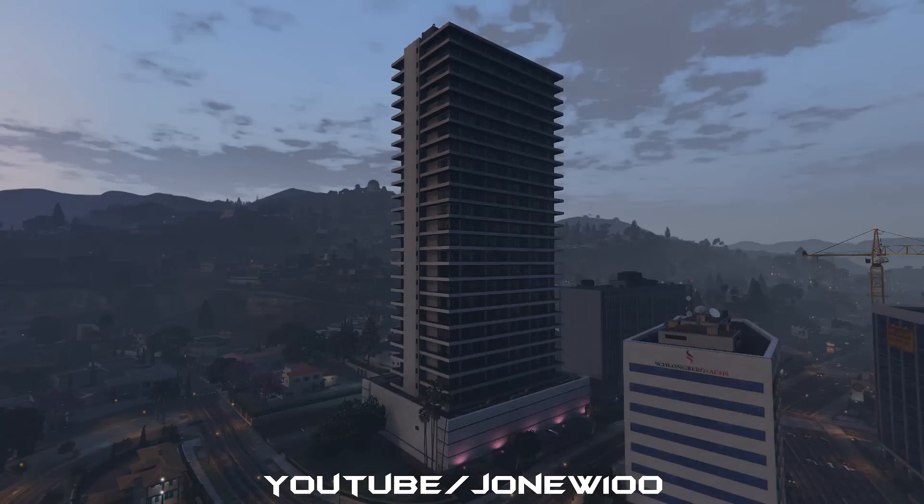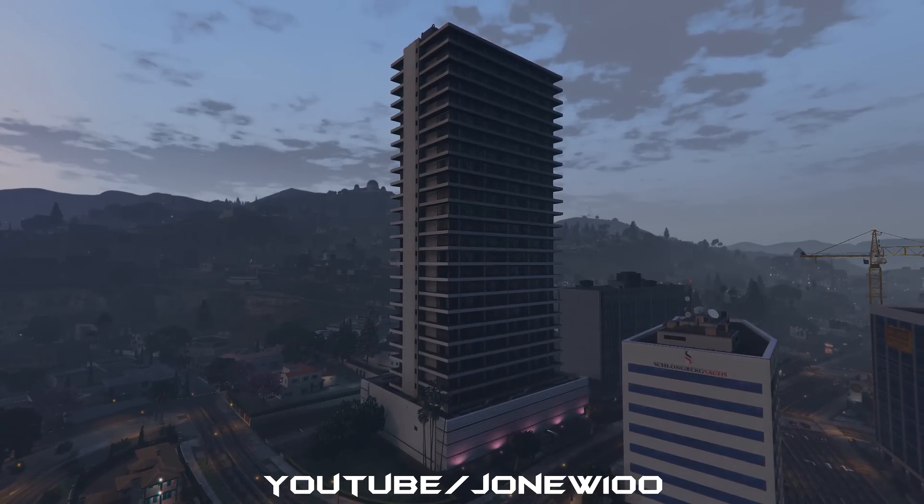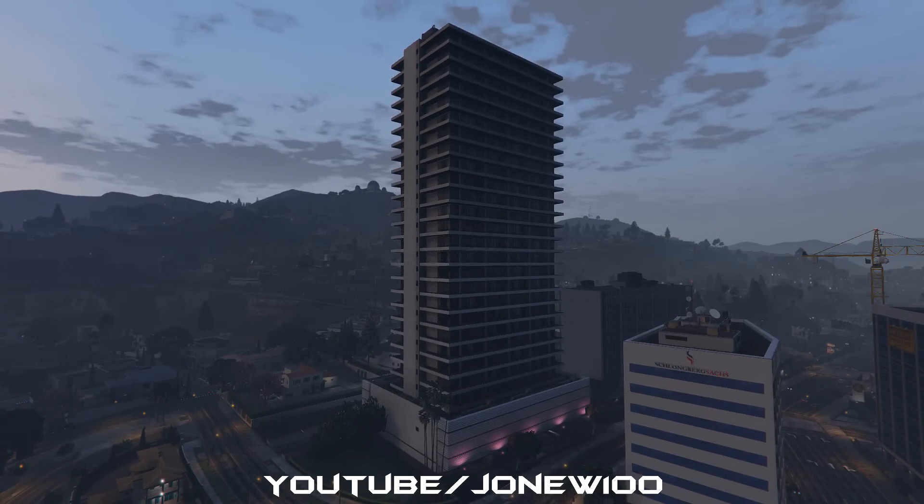What is going on guys, I'm Jonu100 and welcome to some GTA Online. This is going to be the 2015 tour. I haven't done one of these for a while now and I've upgraded my apartment and my cars.